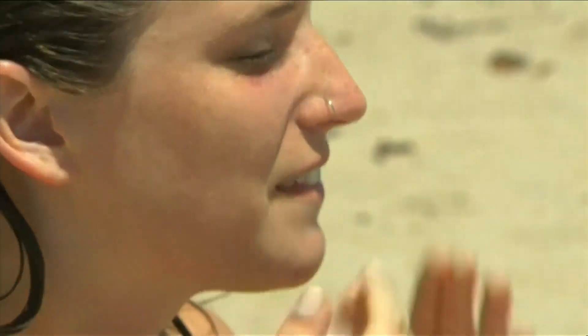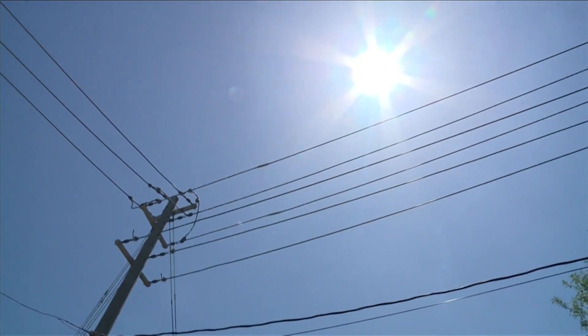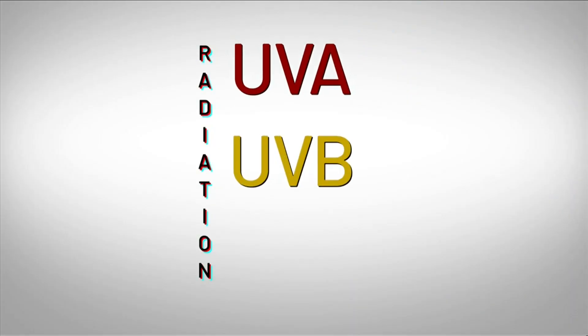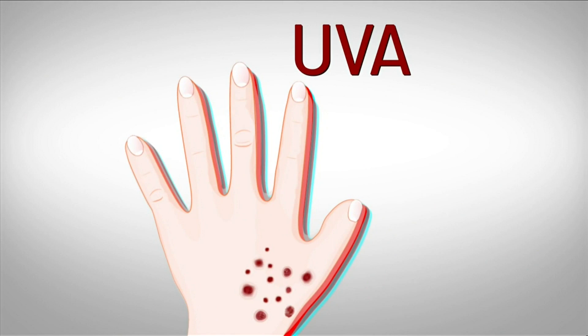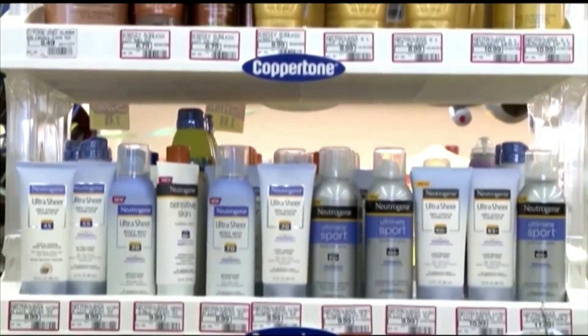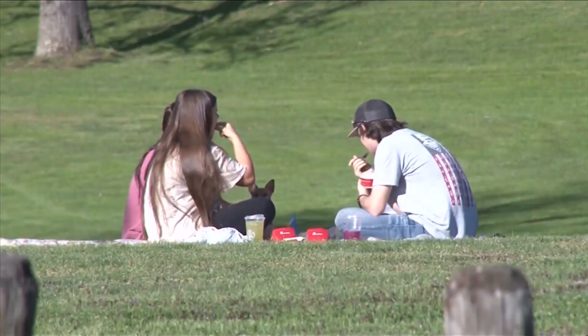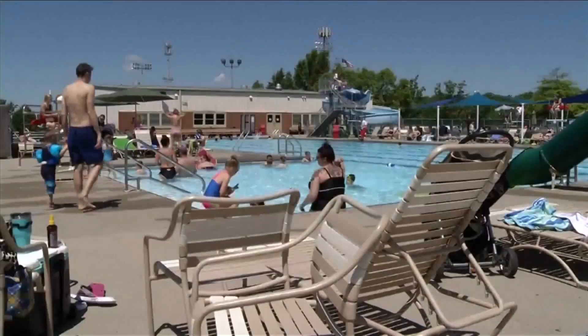The American Academy of Dermatology recommends that everyone use a sunscreen that offers broad-spectrum protection at an SPF of 30 or higher. This helps protect your skin against harmful UVA and UVB rays, which can cause sunburns. Protecting yourself from the sun's harmful rays also consists of wearing hats, sunglasses, and light, loose-fitted clothing.